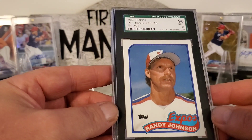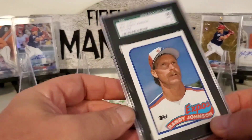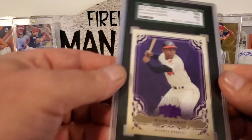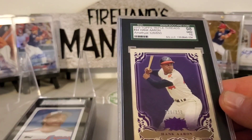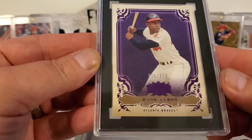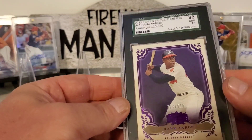Hopefully good — I haven't seen it yet. So here's a Randy Johnson 1989 Topps, that's in a 9. That's not too bad. It's a cool card. Right here it's a Hank Aaron 2013 Topps Triple Threads — this is a Gem Mint 10, it's an amethyst, 326 out of 650. Nice looking card — that was a nice one to get.